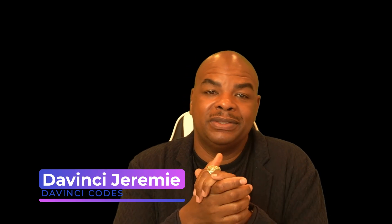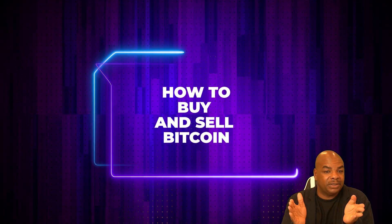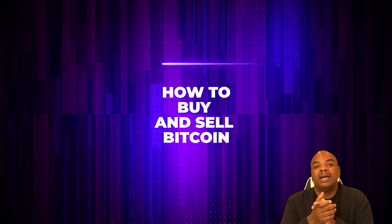Good morning, good evening, good afternoon — wherever you are, whenever you are. Thank you for watching. My name is Dimitri Jeremy. I'm here living in Dubai — used to live in Chile, but I'm loving it here. Today I want to show you guys how to buy and sell Bitcoin on a particular exchange called Bitstamp. That's the most important thing people always want to know: how do I buy Bitcoin? Today you're going to learn exactly that.